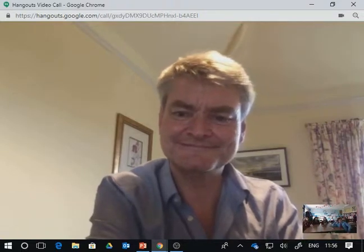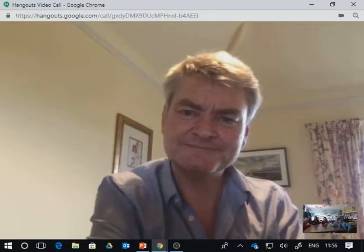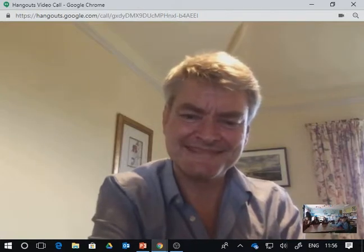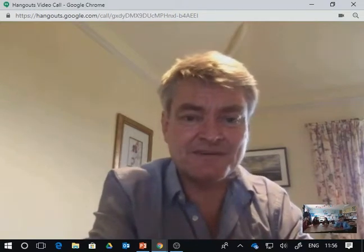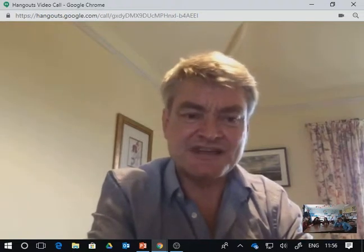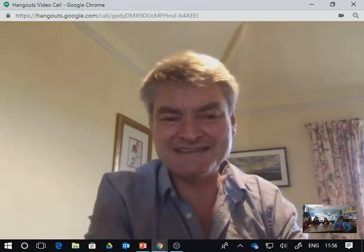Thank you everybody for your questions, and thank you again, John, for doing this live stream for us. It's been an absolute privilege. John added: the future of the environment is in your hands — pay attention to climate change, and if you can do anything to help raise awareness and understanding about it, please do, because it is changing the world and we need to act now. Great talking to you — let's do it again sometime.